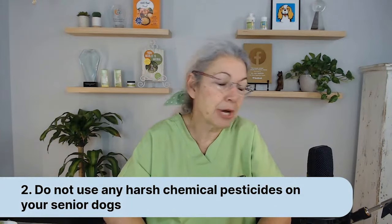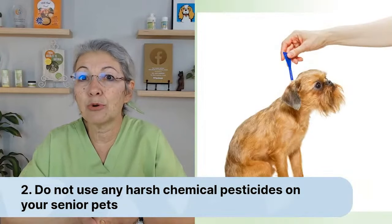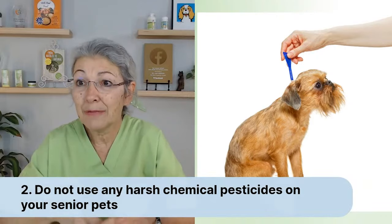Do not use any harsh chemical pesticides on senior dogs, cats, or sick animals of any kind. I don't want to use chemical pesticides on my animals even when they're healthy, but particularly when they are ill — we do not want to be using these neurotoxins on them. If you have an animal in cognitive decline, putting a neurotoxin in or on their body is one of the worst things you can do. We want to be supporting their neurologic system.